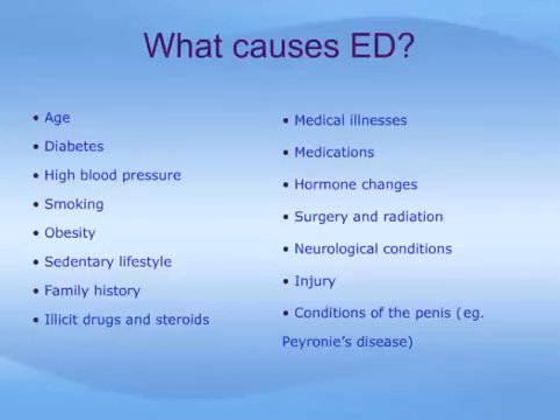Many common medicines, such as blood pressure drugs, antihistamines, antidepressants, tranquilizers, appetite suppressants, and cimetidine, an ulcer drug, can also produce ED as a side effect. Surgery and radiation therapy, especially for prostate and bladder cancer, can injure nerves and arteries near the penis, causing ED. Injury to the penis, spinal cord, prostate, bladder, and pelvis can also lead to ED by harming nerves, smooth muscles, arteries, and fibrous tissues of the corpora cavernosa.